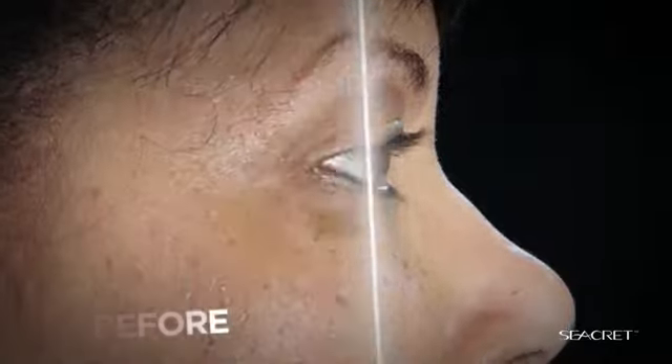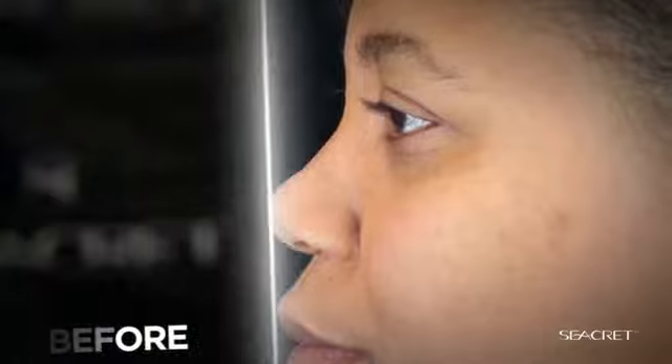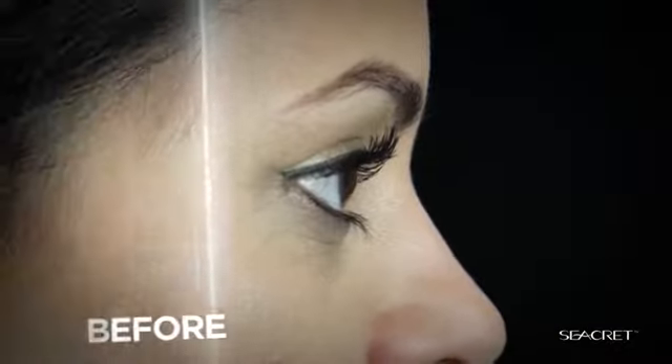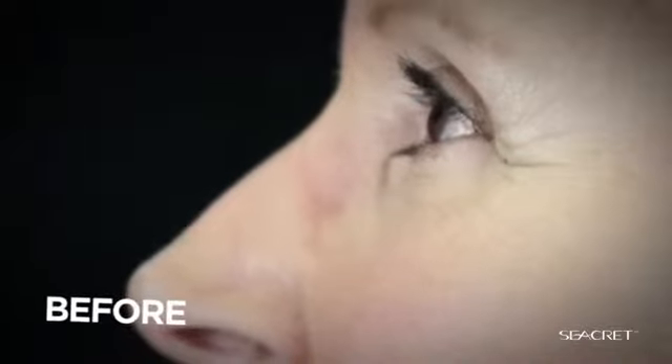When the mask was on my face, it initially went on nice and cool. My lines are gone. It's a great product. My skin feels tight. My pores feel tight. It's wonderful. Very refreshing. I looked younger. And the texture of my skin was so much better.